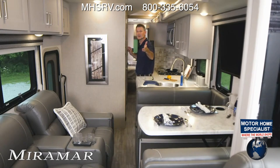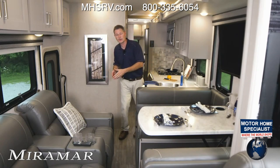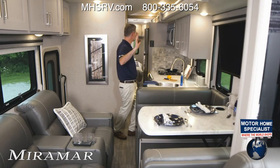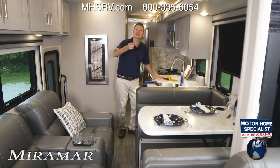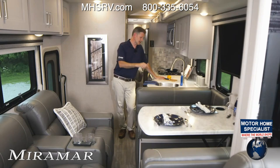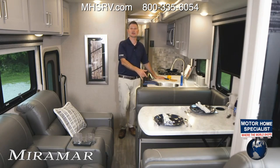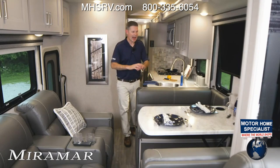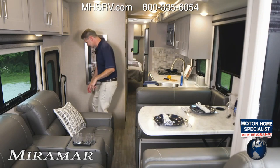Now the motors are in sync, so the next time you set up camp and put this full wall slide out, it won't be out of alignment. We've talked about all the inside storage — let's talk about outside storage, the generator, and the brand new beautiful exterior colors. Let's go outside.